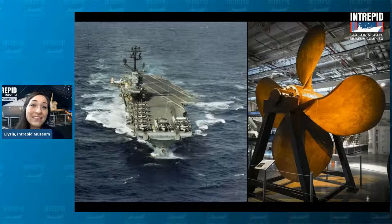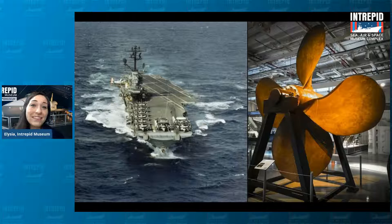At the Intrepid, you will also see a number of other planes — that is one of the things we are known for. Because we carried planes, we have a very special name. Can anyone in the chat tell me what kind of ship we are? What do you call a ship that has an airplane on it? Let me tell you about some of the planes we have.